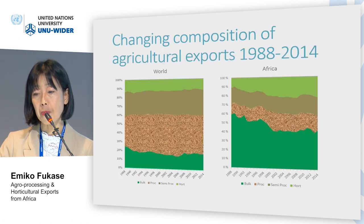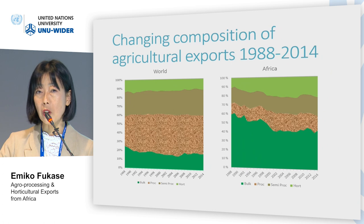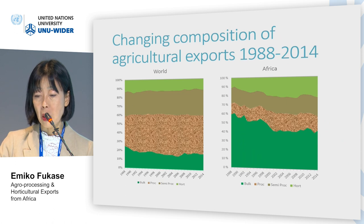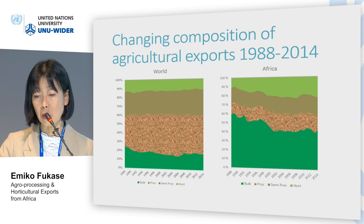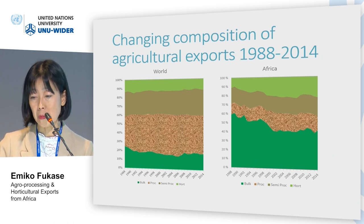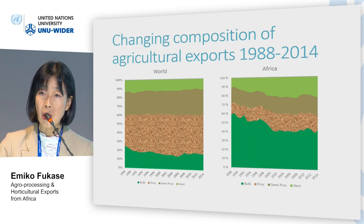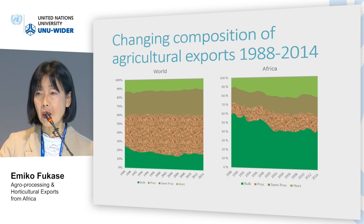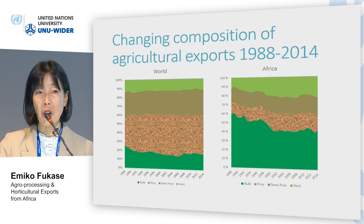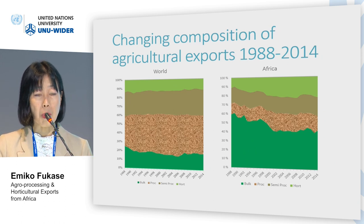Within agriculture, we find quite a different picture between world agriculture and African agriculture. In terms of world agriculture, the share of bulk products decreased from around 25% to 17%. The share of agro-processed agriculture and horticultural exports expanded by 21%, 72%, around 71%, and 12% respectively.